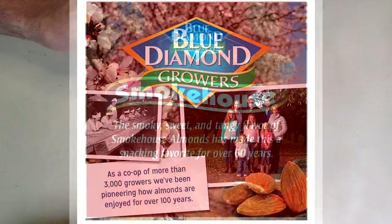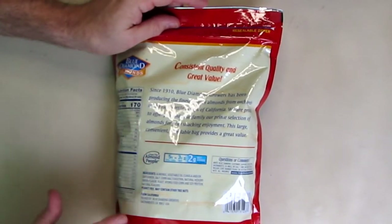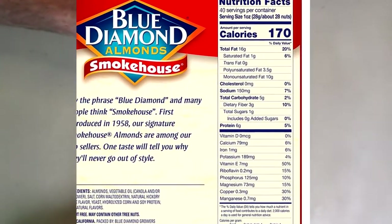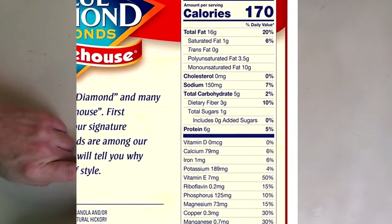If you've ever had smoked almonds before, they're absolutely delicious and this is one of the best brands out there. It has all the information right on it — it's very low carb, only 2 grams per serving, and they don't overdo the salt either. It has a lot of nutrition in here.